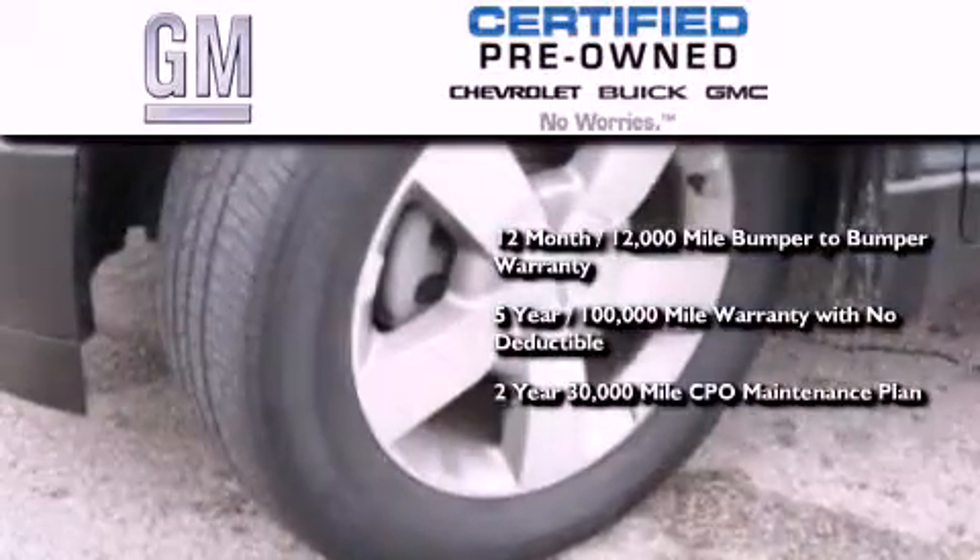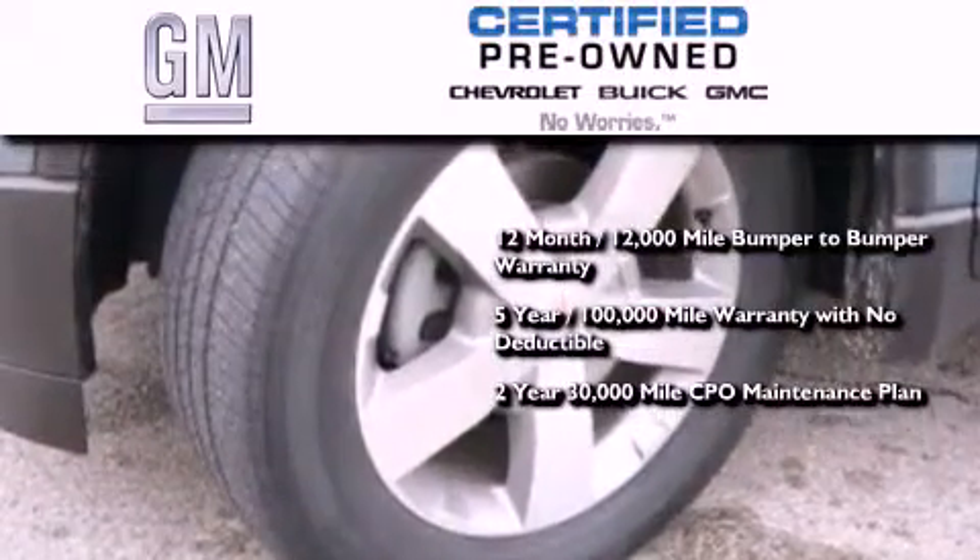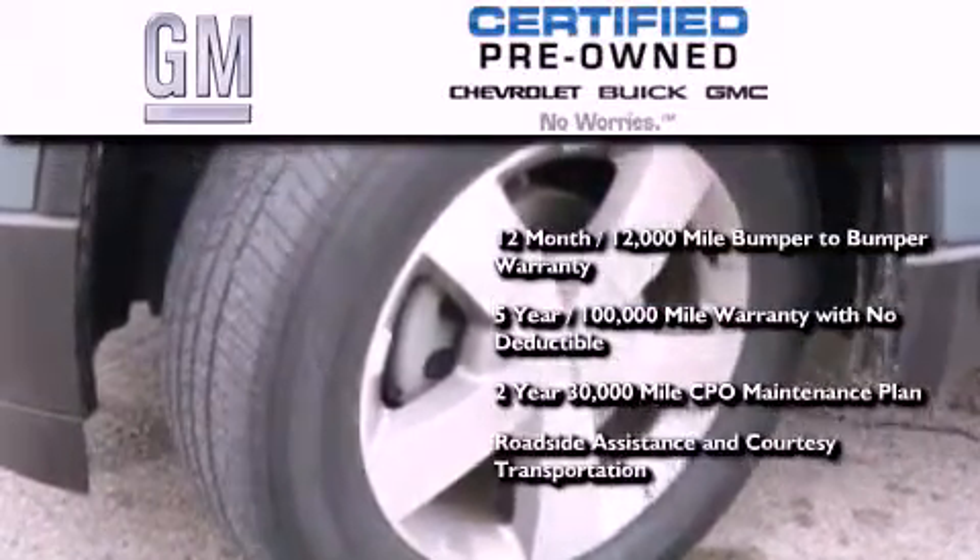Also included is a 2-year, 30,000 mile standard CPO maintenance plan, plus roadside assistance and courtesy transportation.